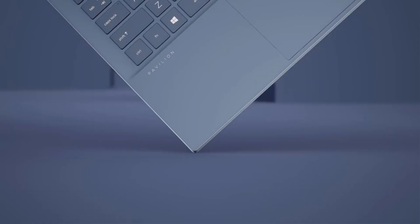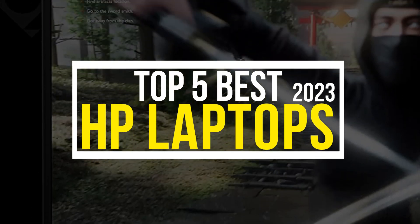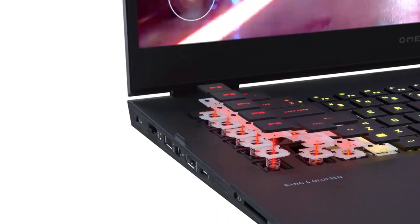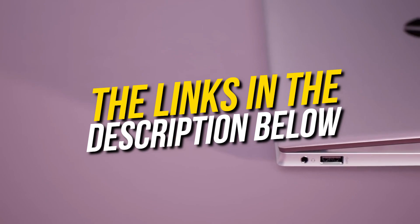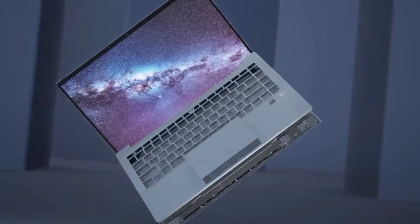Hello and welcome back to Simplify Tech. I hope you are having a great day so far. In this video, we will tell you about the top 5 best HP laptops of 2023 that will give you great value and performance. All the laptops we talk about will be linked down below in the description. So without wasting any time, let's get started.